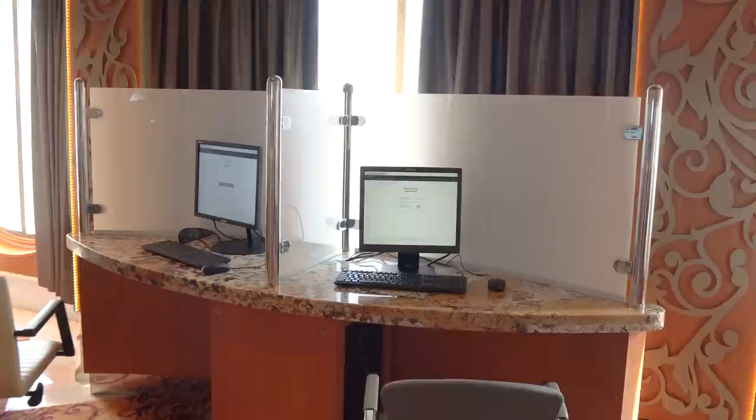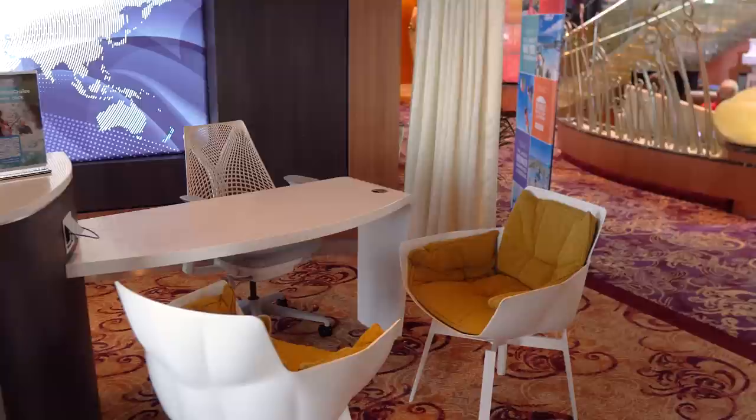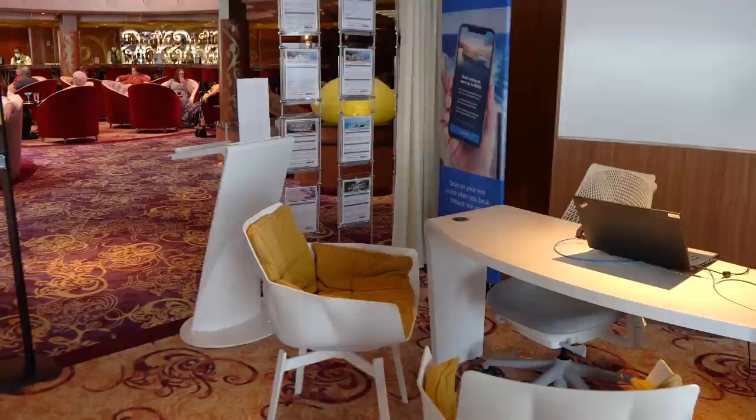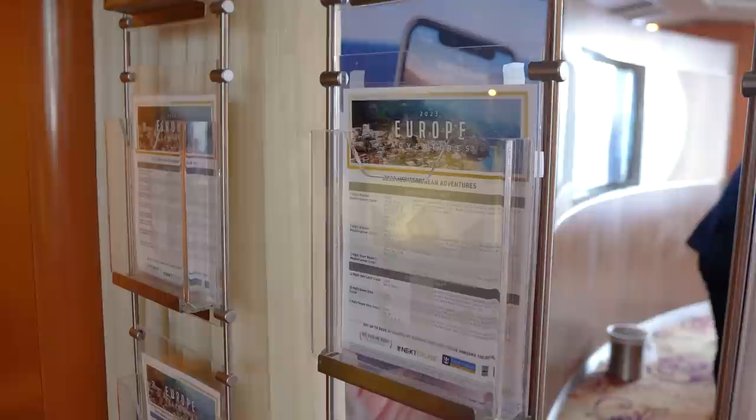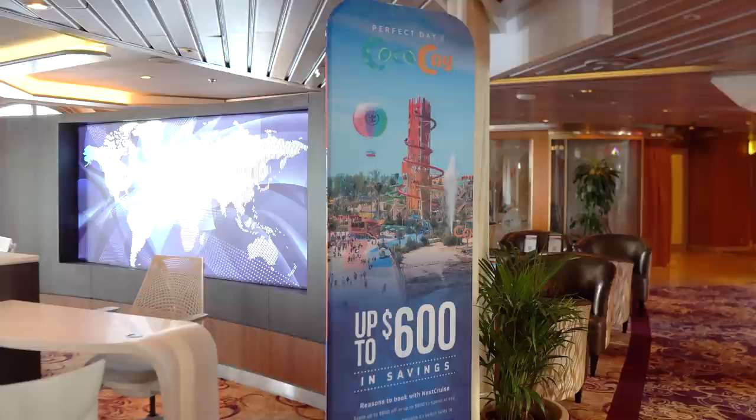If you're on board Rhapsody of the Seas and would love to book another Royal Caribbean cruise, you'll find Next Cruise also in the Centrum area. The advantage of booking with Next Cruise is that you're going to get some additional onboard credit and a reduced deposit. The price is the same whether you book online or at Next Cruise — it's just that extra onboard credit that makes the difference.